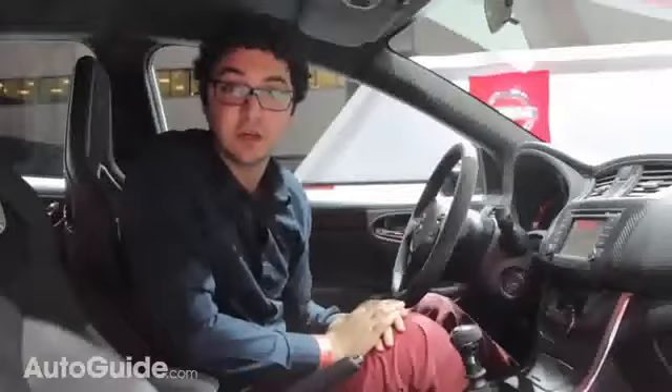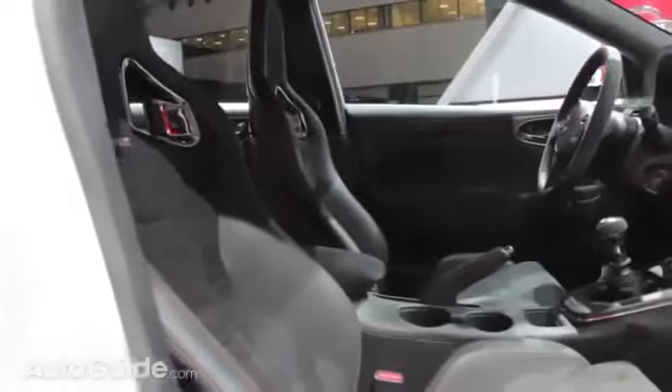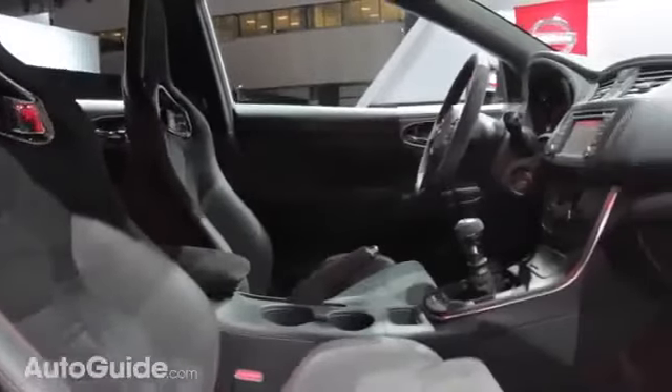Nismo also touched up the interior, giving it Recaro seats with leather and Alcantara trim. In fact, there's Alcantara everywhere — on the headliner, on the pillars, even in the rear seats.